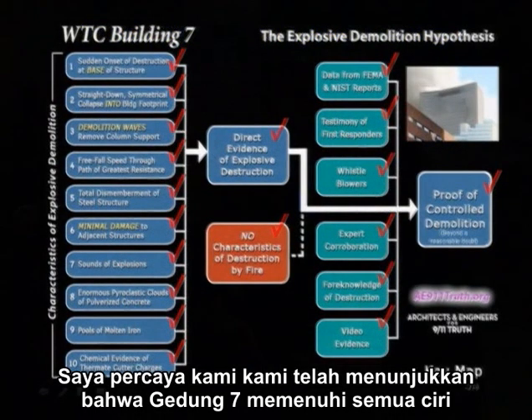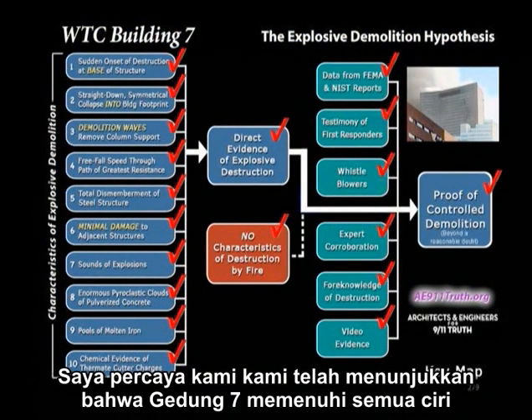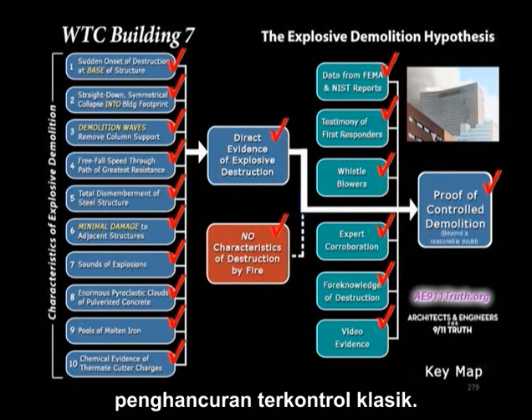I believe we've shown that Building 7 matches all of the features of controlled demolition in the classic sense. Thank you so very much.